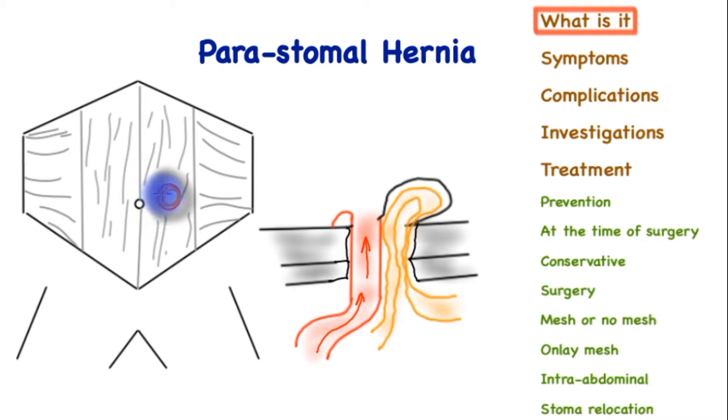This then represents a site of weakness through which a hernia can form — that is, the contents within the abdomen, bowel specifically, can protrude out through this and present itself as a bulge underneath the skin next to the stoma, as seen over here, where the stoma is stitched to the skin, beneath which are the muscles, and a loop of bowel has come out.